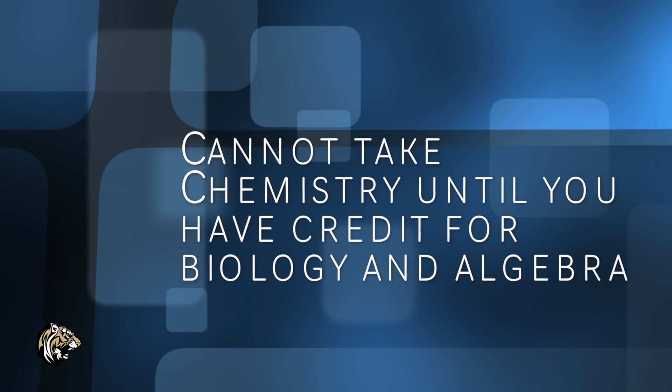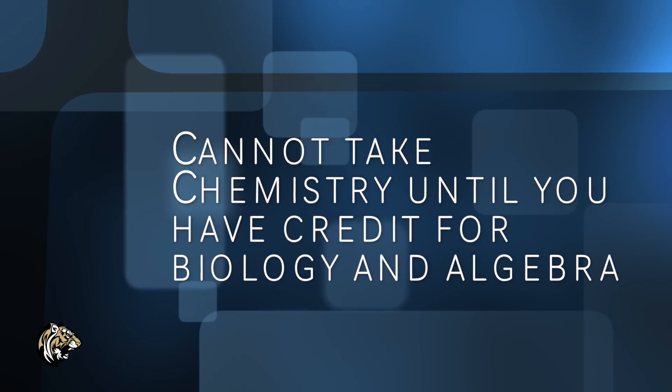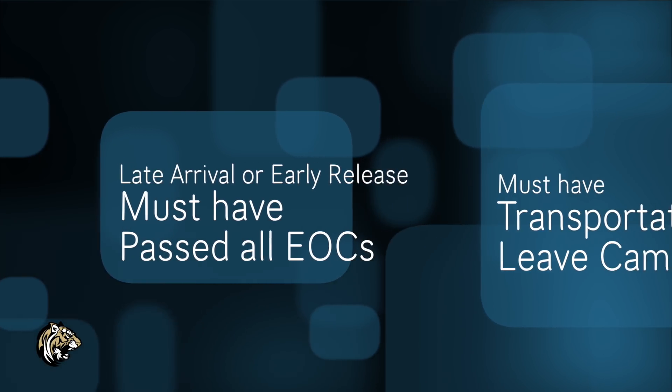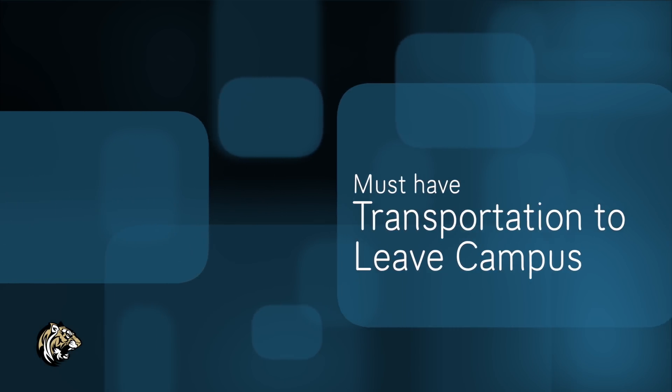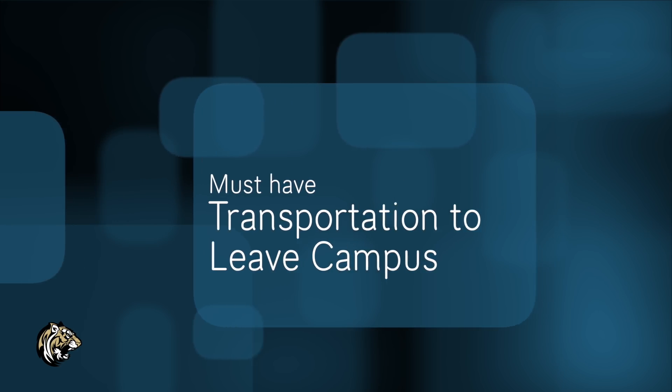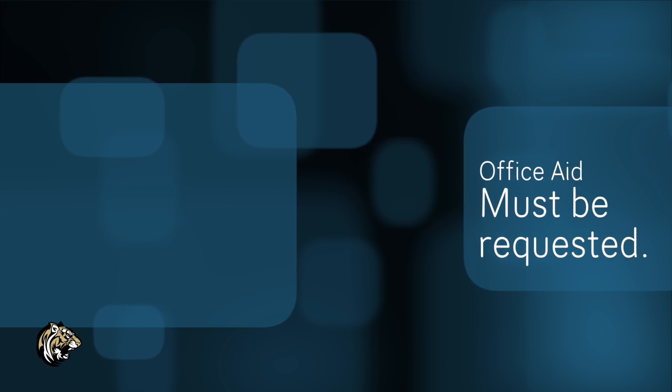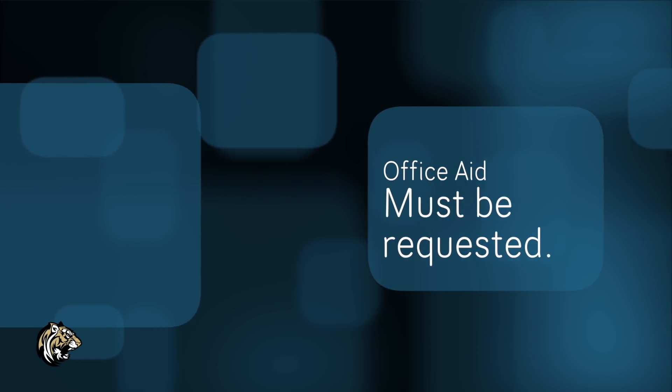This is not the same as a UIL waiver. Watch for your prerequisites — you cannot take Chemistry if you don't have credits for Biology and Algebra. Once you take a class and earn that credit, you cannot take that course again. If you do not pass your EOC tests, you will be put in remedial classes and they will replace one of your elective classes. Seniors, if you want Late Arrival or Early Release, you must have passed your EOCs and must have transportation for early release because you must leave campus. Also, seniors, if you want to be an Office Aide, you must request it, have it approved, and must have passed your EOCs.